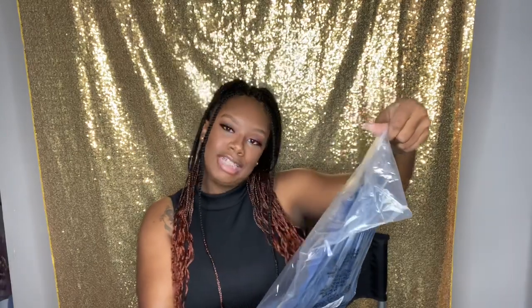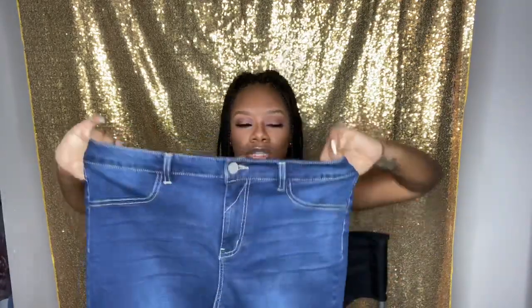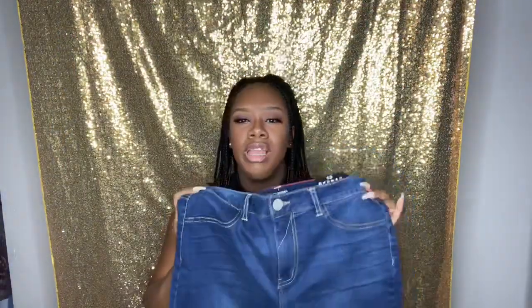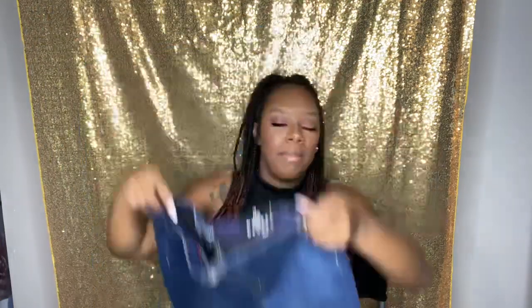The next thing I got is the high-rise ankle jeans in a rinsed blue wash — I got these in a size 13. One thing I love about Fashion Nova jeans is the stretch. They're high-waist, super cute, simple ankle jeans. I'll wear these with a big t-shirt tucked in at the front. One thing I don't love is that sometimes the jeans look square on the hanger — the girl in the picture will be curvy, but the jean itself looks boxy. Still, I know I'll fill it out.